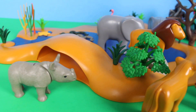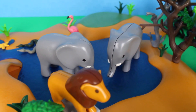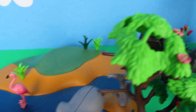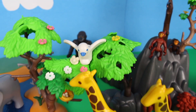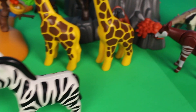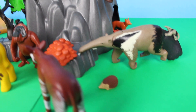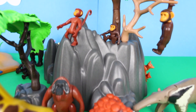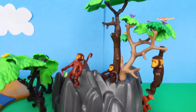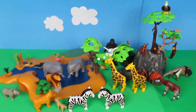Thanks for watching my safari animal video, where we saw rhinoceros, lions, elephant, snakes, flamingo, bird in the tree, giraffe, zebras, and also okapi, anteaters, hedgehog, orangutan, chimpanzee, and spider monkey. And look way up high in the tree — there's a bald eagle!